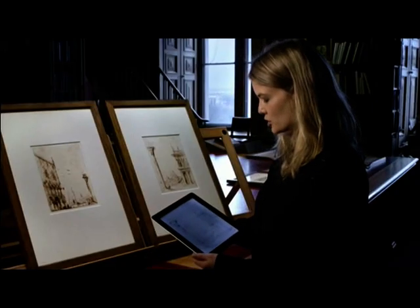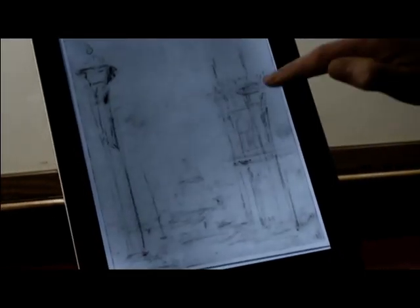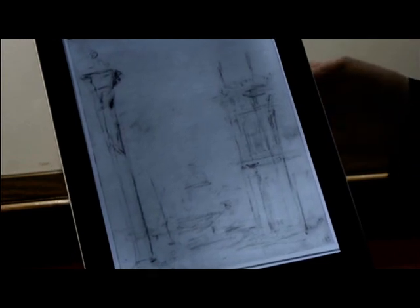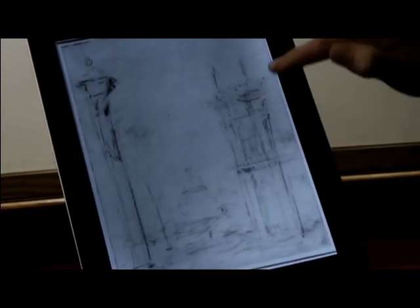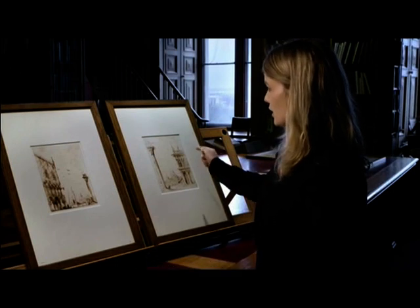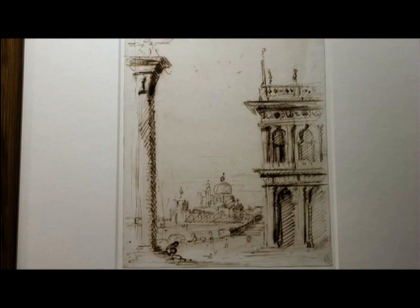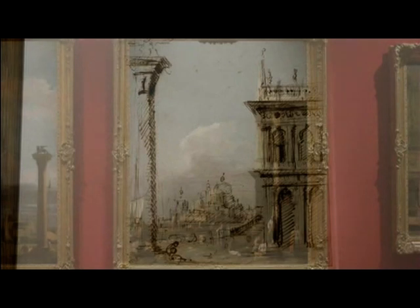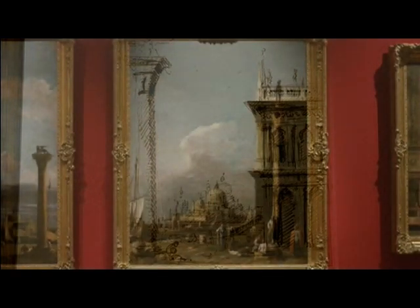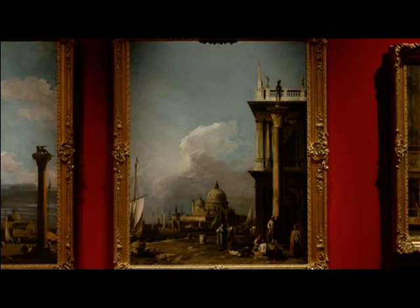The infrared image has shown that in his underdrawing Canaletto originally drew in the column with the statue of Saint Theodosius in the right place, but then worked over the top with pen and ink - probably decided that the column was too much - and decided not to draw it in. But then when we go back to the painting he's changed his mind again and returned the column to its correct place, painting out the column on the left, probably to make the two work better as a pair.